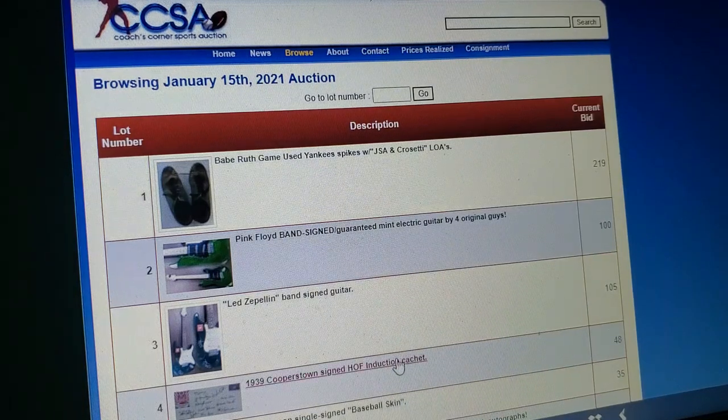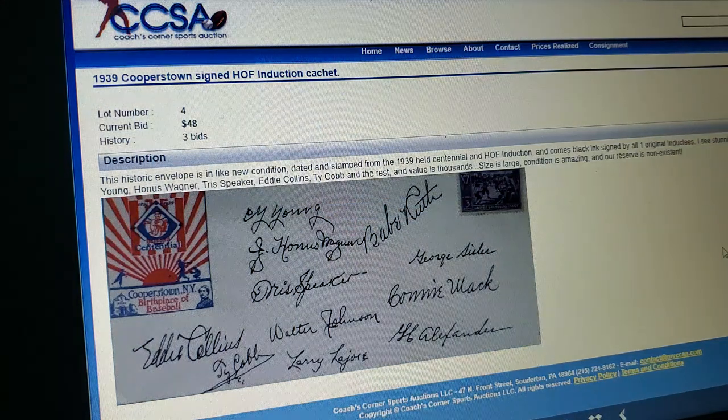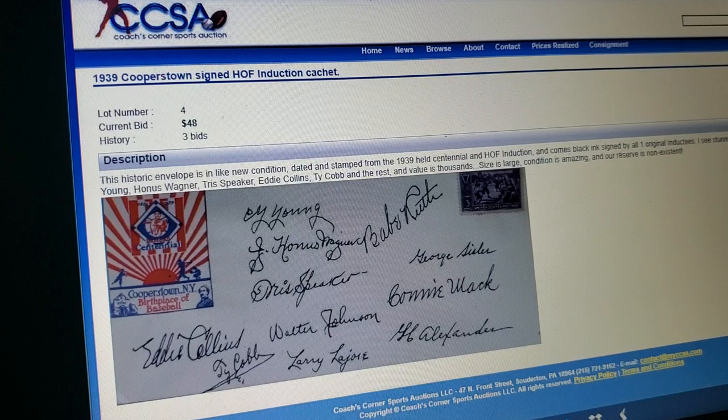How about this? 1936, 1939, Cooperstown, Hall of Fame. Look at all those bold, beautiful signatures. They pretty much got the entire 1939 class right there — all bold, beautiful black signatures. You know how much this would go for? Unbelievable. Look at that — three bids up to $48.